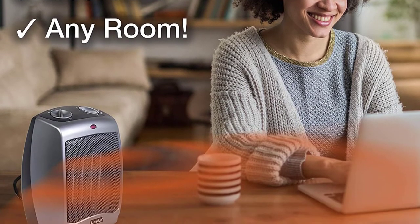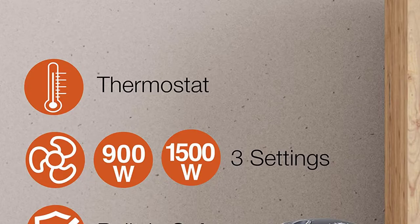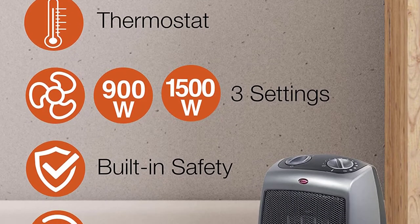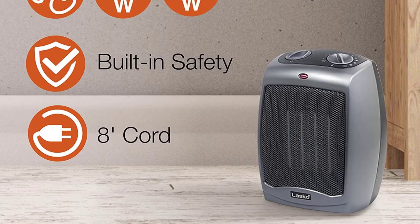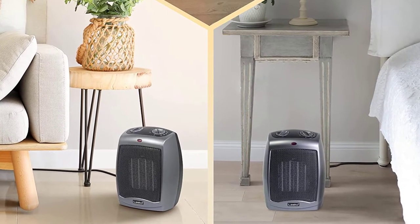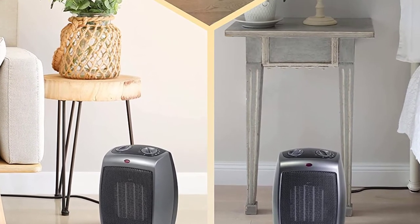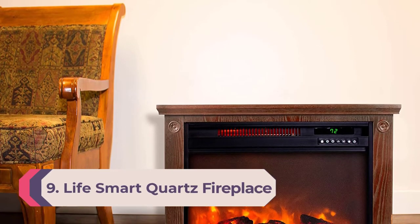Measuring in at only 9.2x7x6 inches, this heater is ideal for small rooms with little floor space. The eight-foot power cord ensures you can position the heater anywhere without worrying about it being too short. This ceramic heater is ETL listed and offers plenty of safety features to give you peace of mind. Lasko also offers a three-year warranty to protect your purchase should your heater have any problems.